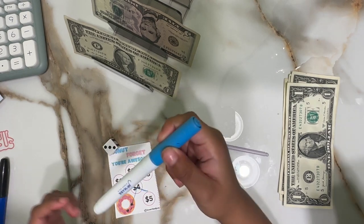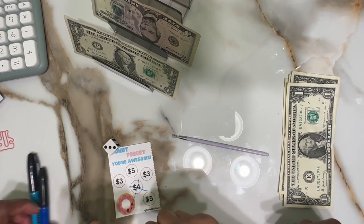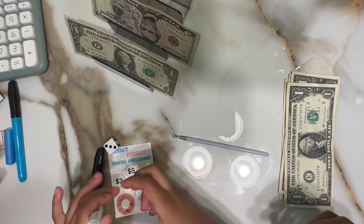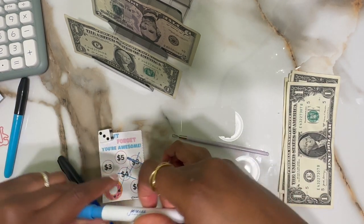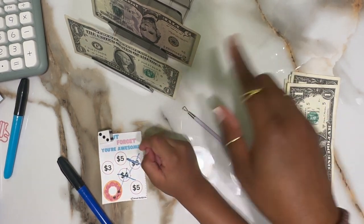Three dollars! All right, so you're going to take your marker — this one, whichever blue you want. You said your favorite color is blue, so I brought various colors of blue. Variety! Oh, I can see it, I can see it.